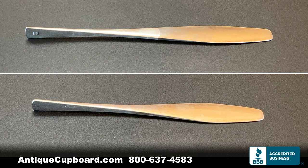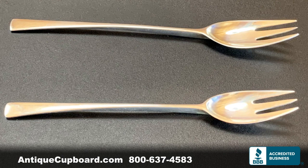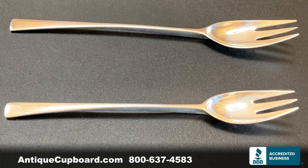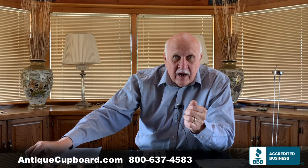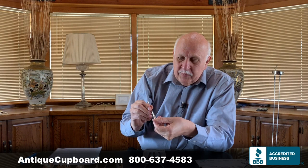Here's the butter spreader, very much alike. Some of the unique serving pieces. Here's a few forks, nice and long, well done. But here's the exciting part — I've never had one of these before. This is the iced tea spoon. That is truly unique and very rare. This cute little piece is a cocktail fork, again uniquely designed.